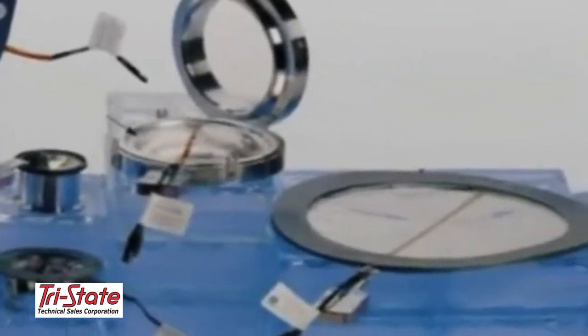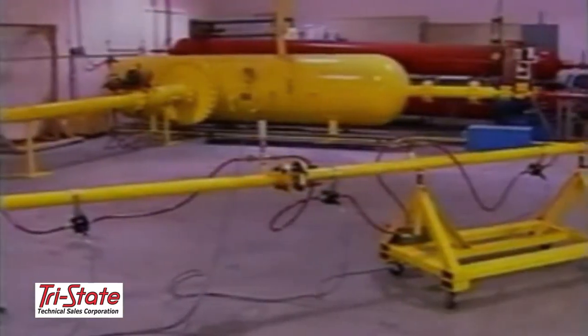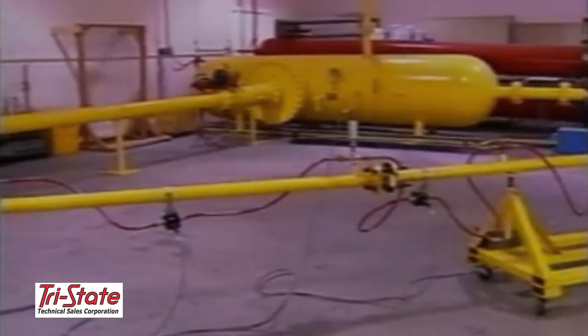Products also include vent panels, burst disc indicator alarm systems, disc assemblies, and holders. Continental Disc maintains an ASME certified flow lab to test rupture discs and pressure relief valves.